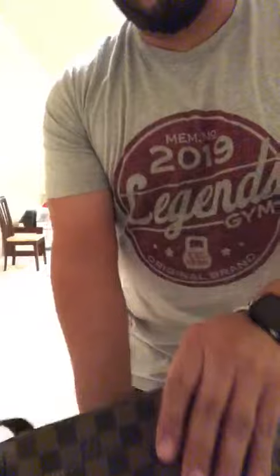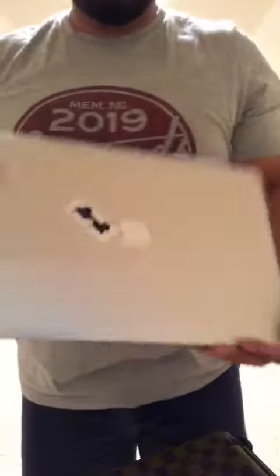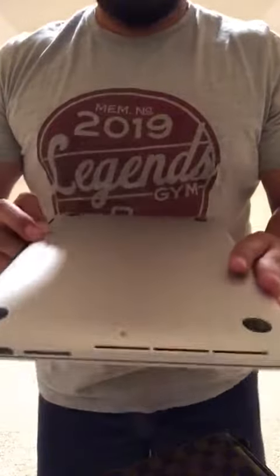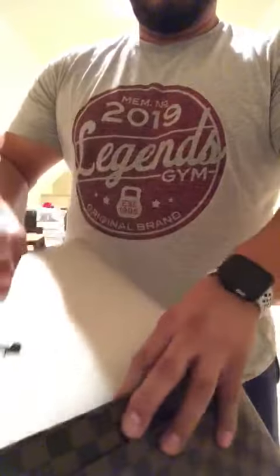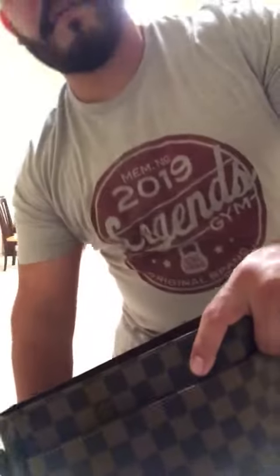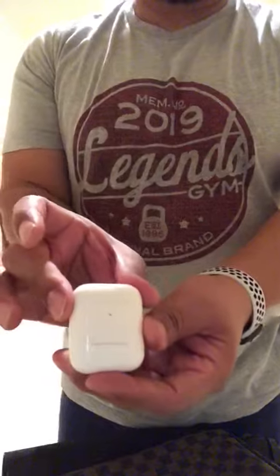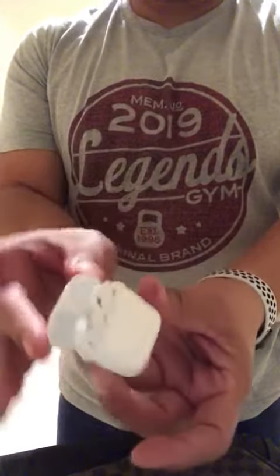Mainly what I do is I usually just have it for my MacBook Pro. I put it in here like so — it goes in really good and smooth.